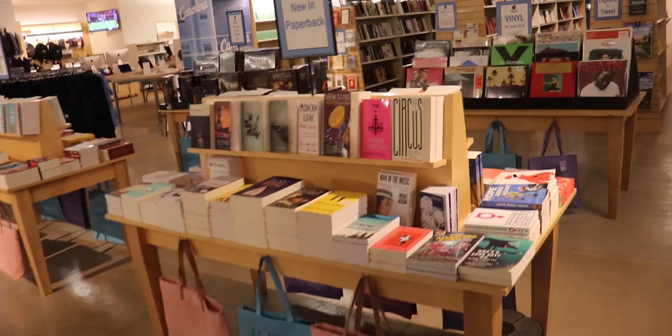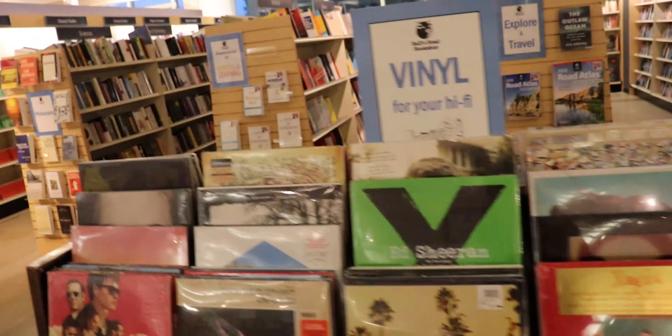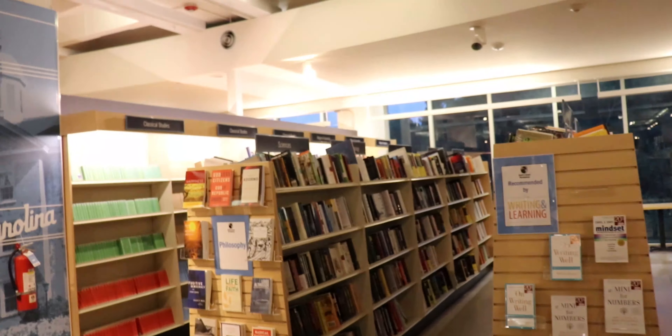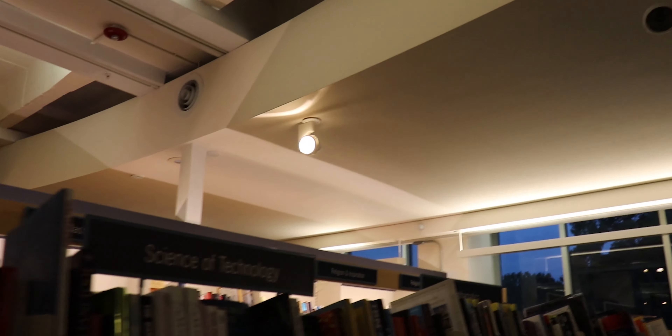You can see a ton of books right through here, some records right here, and more books back here — classic studies, a religious section back there — that's where I got my Bible.